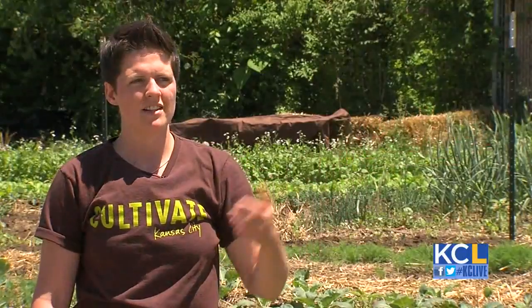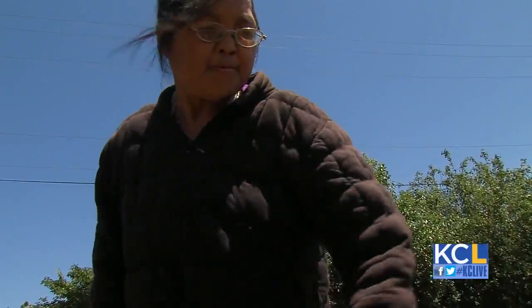Each of these different farms represents an individual farmer who has their story about fleeing their home country, coming to America after being in a refugee camp, and then ending up with something that they can really call their own — and that's something that they're really proud of.